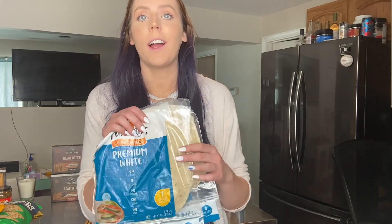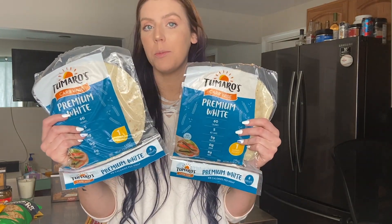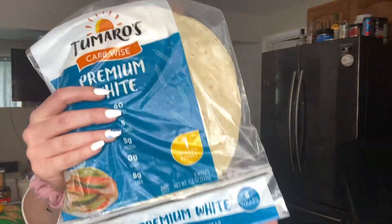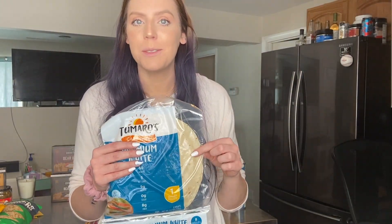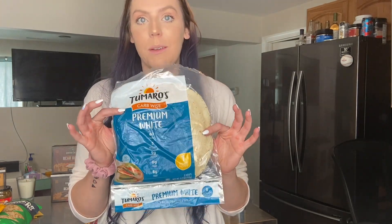We also found these Mission Tomorrow wraps and I am obsessed — they're one smart point each, or three smart points for two. These taste the most like regular flour tortillas. I love putting grilled chicken, peppers, and a little shredded cheese in them. They make really good snack wraps, like McDonald's-style snack wraps with breaded chicken, ranch, and lettuce. Also great air-fried. We also always keep a packet of taco seasoning on hand — three smart points for the whole package — perfect for cooking up chicken, ground turkey, or ground beef for tacos.